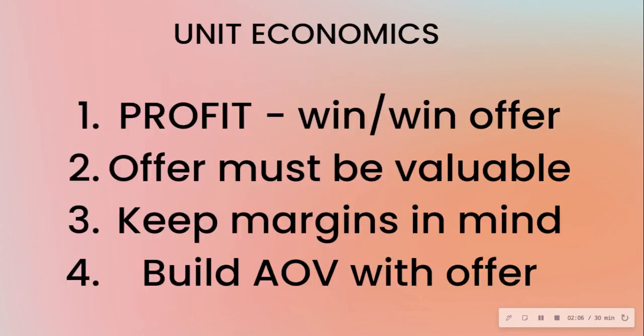Let's talk about the unit economics of welcome offers. At the end of the day, you want to create a welcome offer that is profitable — not just one that works, but one that makes a profit. A lot of people think you need to take a loss up front to win, but that's not necessarily true. You can have a win-win offer where the brand wins and the customer also wins.